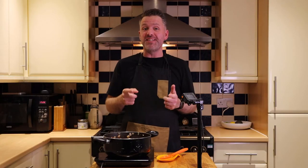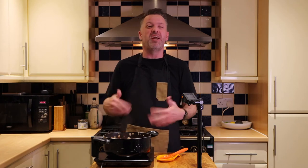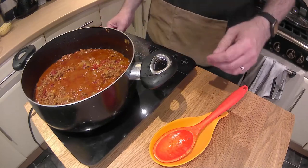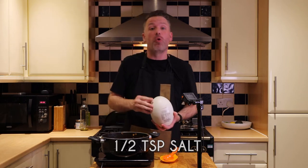Remember at the start we put the cauliflower in the oven to reduce some of the liquid. We're going to let this sauce reduce and simmer for a while to boil off and thicken up. Once it's reduced, we'll add about half a teaspoon of salt and about a quarter teaspoon of pepper.